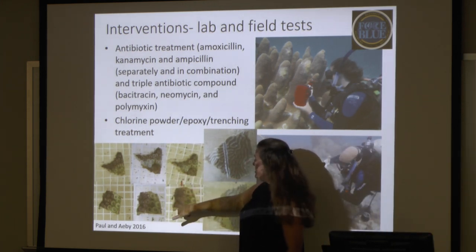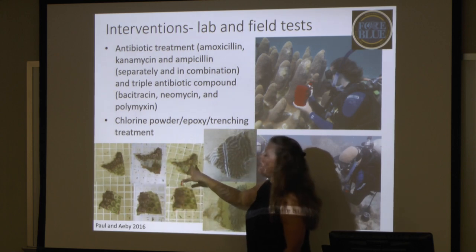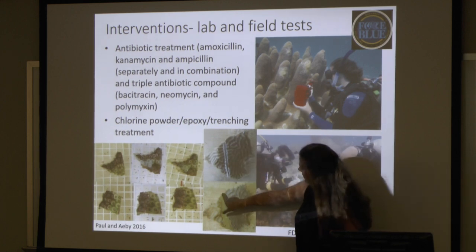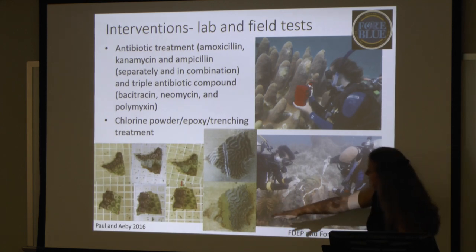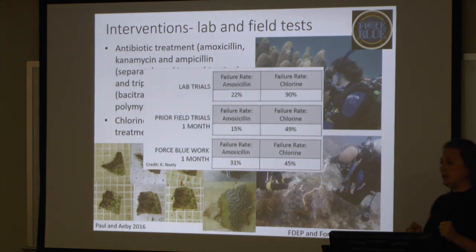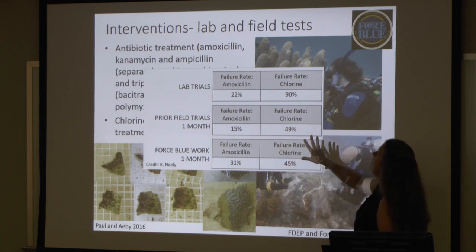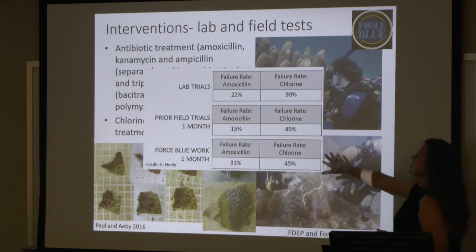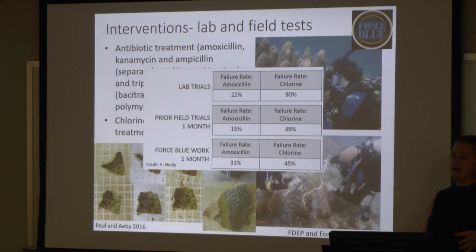In some lab trials for Montastraea cavernosa, applying antibiotics actually stops the progression of that lesion. Trenching and then applying a chlorinated epoxy showed that the disease has not progressed past that line. Unfortunately, we're getting mixed success — we're not really seeing super high levels of success, whether in the antibiotic treatment or the chlorine treatment. These are percent failures, and you can see the difference between the lab trials and the field trials. But in my mind, any success is good success — we just have to figure out how to increase the number of corals we can treat and make this logistically feasible.